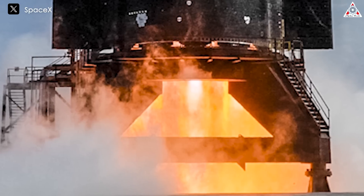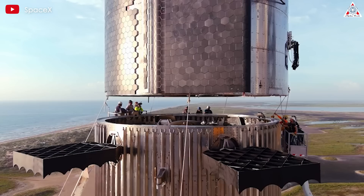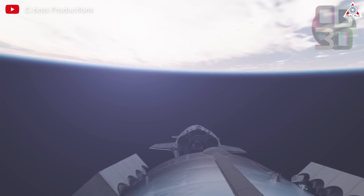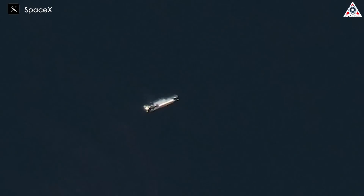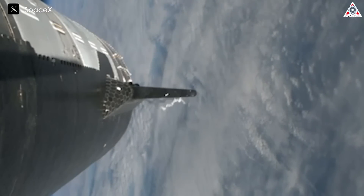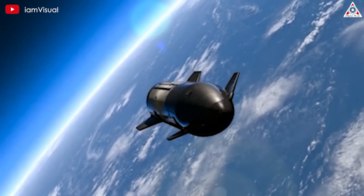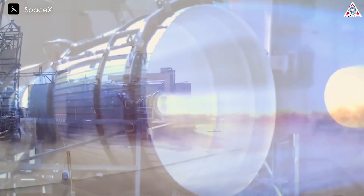The Raptor vacuum engines are different from the sea-level engines. While sea-level engines are designed to operate efficiently at sea level and can be accurately tested on the ground, Raptor vacuums are designed for use in the vacuum of space. These engines will play a crucial role in taking Starship to nearby planets. SpaceX has successfully conducted reignition tests with Raptor vacuum in simulated vacuum environments at their test facilities.